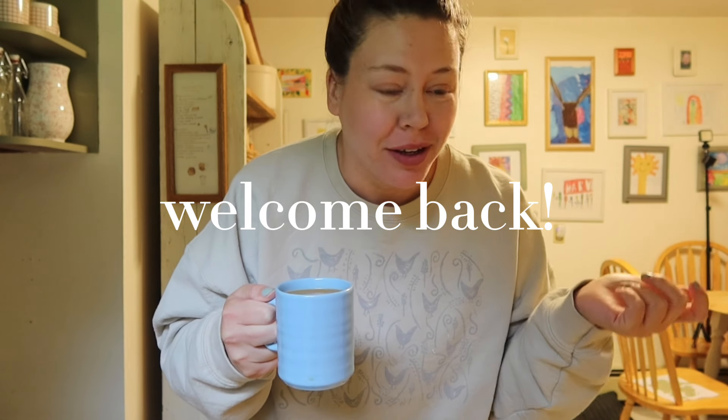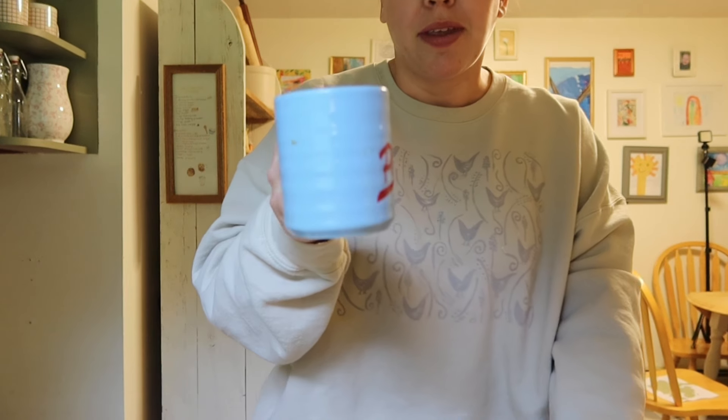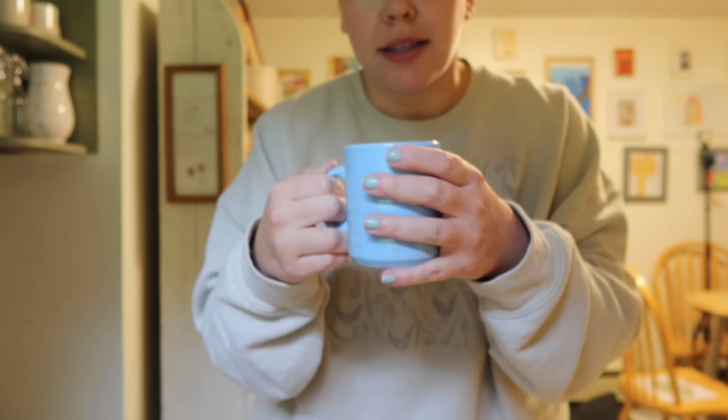Hello, welcome back to my channel, or welcome if you're new. My name is Sam. I'm drinking on my Phyllis mug — if you don't follow me on Instagram you have no idea what I'm talking about. I thrifted this mug a couple days ago. It says Phyllis and I just had to have it. I love the colors and the size, and on the bottom it says it's made in England. Cheers to Phyllis and all the Phyllises!